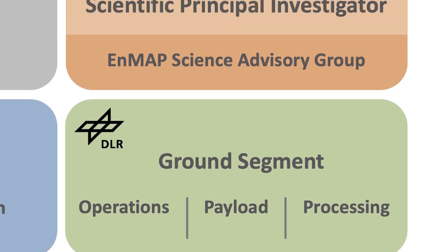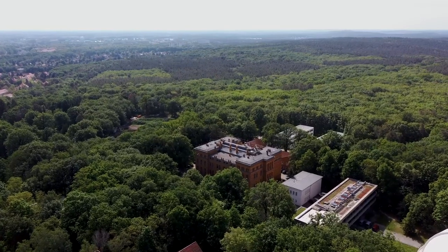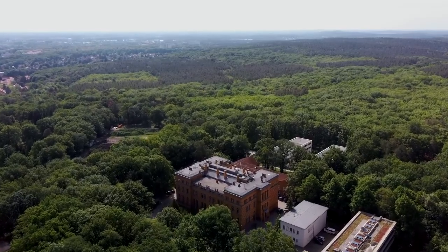Finally, the scientific lead of the mission is with the German Research Center for Geosciences in Potsdam, responsible for the scientific program, and supported by an international NMAP science advisory group. You might have met the Science Principal Investigator in one of our videos in the HyperEDU Beyond the Visible course series before.